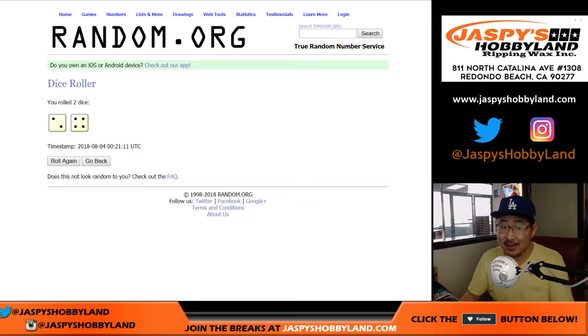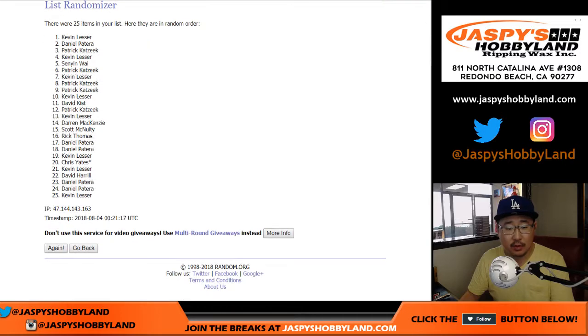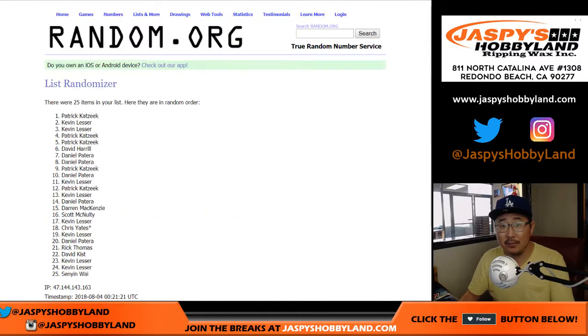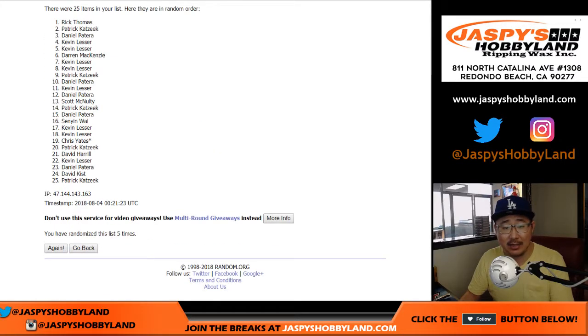Two and a four — six times for this list. Good luck. One, two, three, four, five, and sixth and final time. Name on top gets the Yankees.